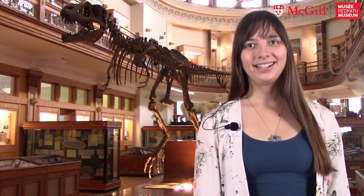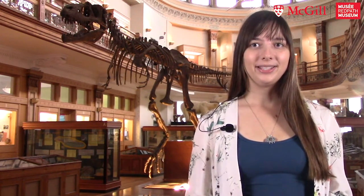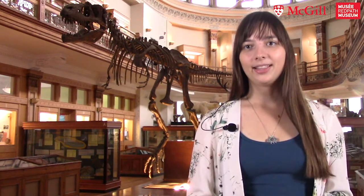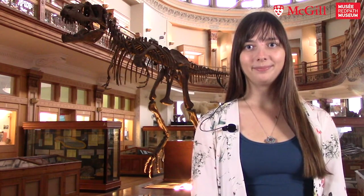I'm Jess. I'm a PhD candidate here at the Redpath Museum in David Green's lab. I study toads and their tadpoles. I study how these tadpoles change the environment around them and how it's different when they're there versus when they're not. I look at things like how algal communities change, how different animals in the water with them change, and how water quality changes.